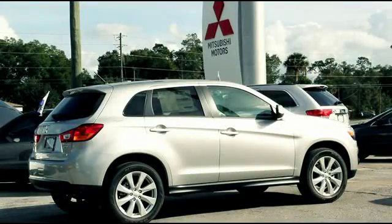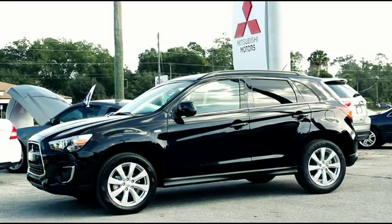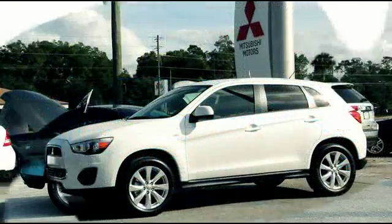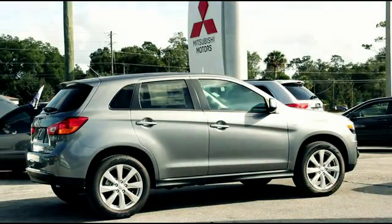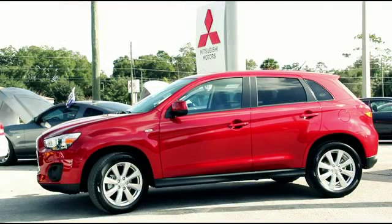Turn heads with the dazzling Quicksilver. Fall in love with the sleek Labrador Black. Dive into the alluring Laguna Blue. Nothing says class and elegance like the Pearl White. Have the neighborhood talking with Mercury Gray. Also, the attention-grabbing Rally Red will stop traffic.